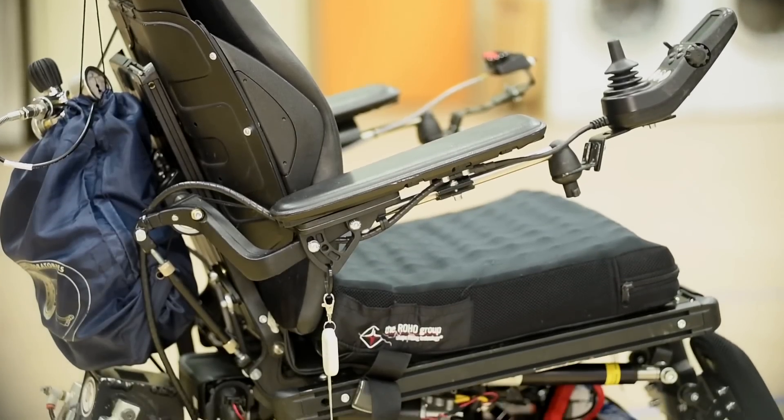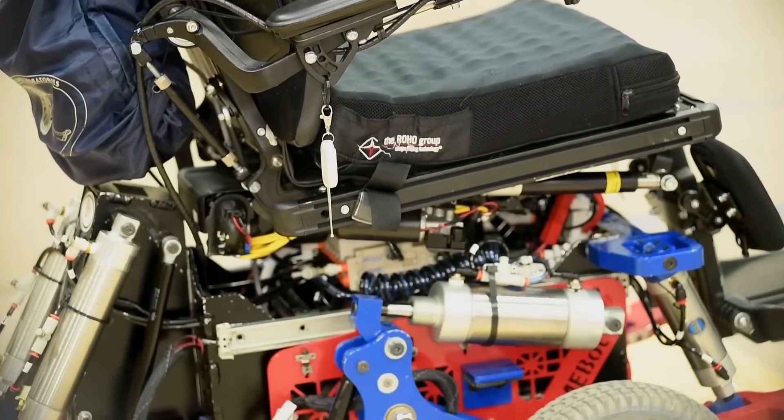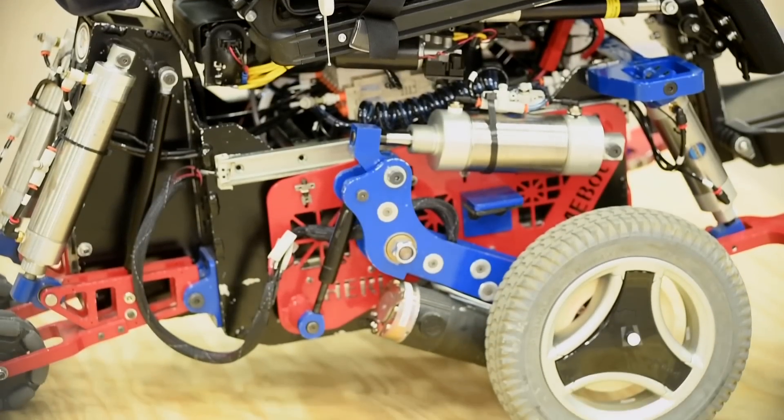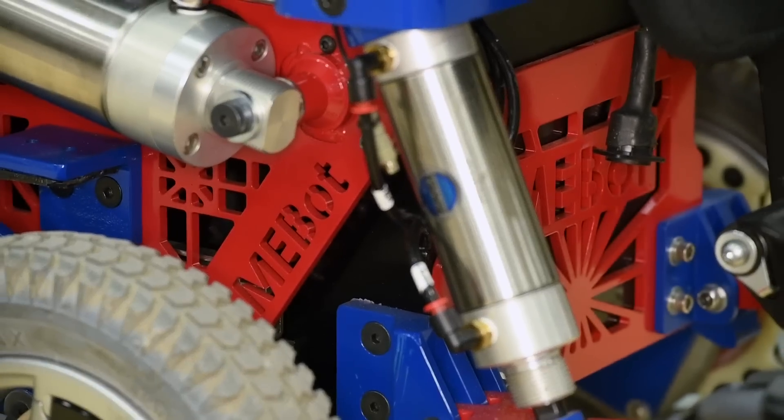It has six wheels. It uses air pneumatic actuators in each wheel to move them up and down. This allows the wheelchair to adjust its seat height and also the seat inclinations.